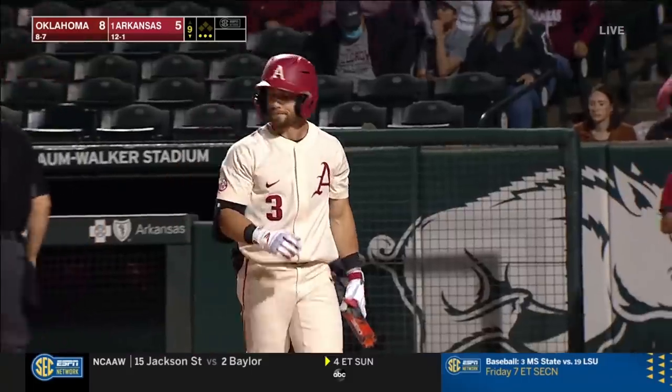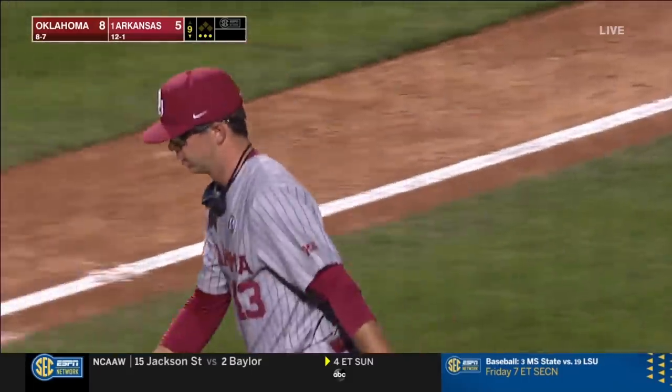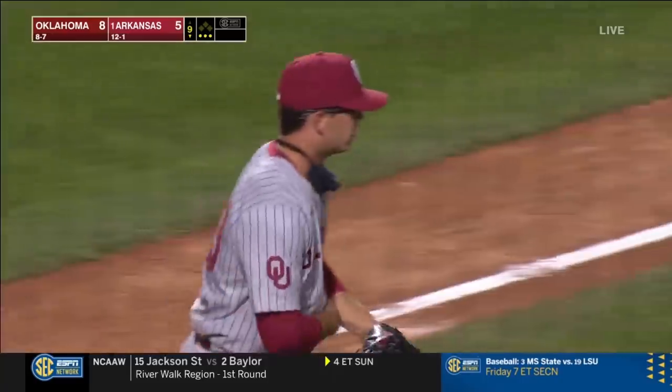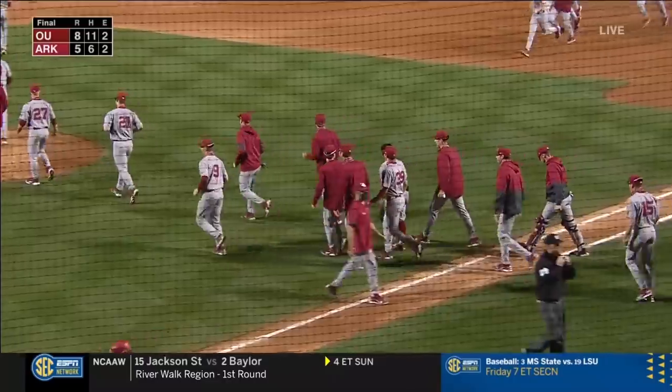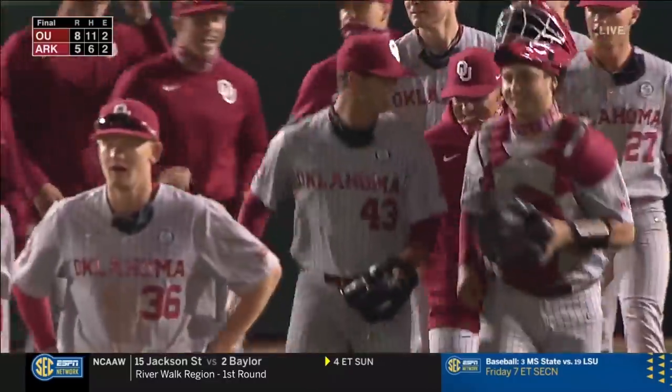Jason Ruffcourt — we see why he's one of the top closers in all of the country. Arkansas is every bit the number one team in the country, and this is a massive win for Oklahoma.